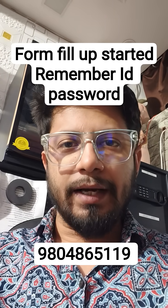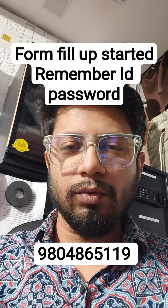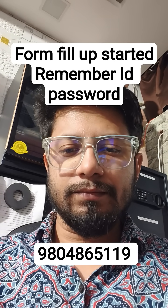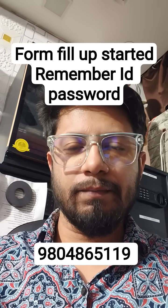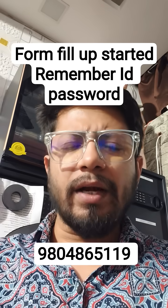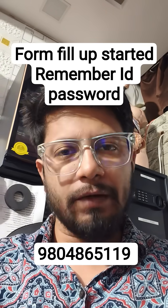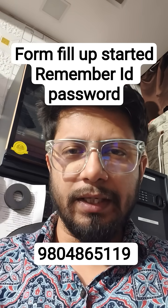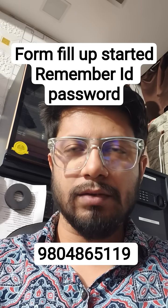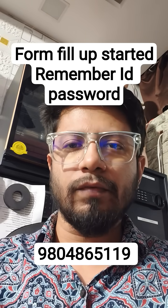the form fill-up date has begun, but the problem is that they don't get into the page — the page is not opening or the form fill-up page is not visible. That's quite normal and natural. It's not happening to you only; many people are facing this issue. Probably they haven't started or opened it yet, although the date has been announced. So if there is any technical glitch from their end, they are going to fix it.